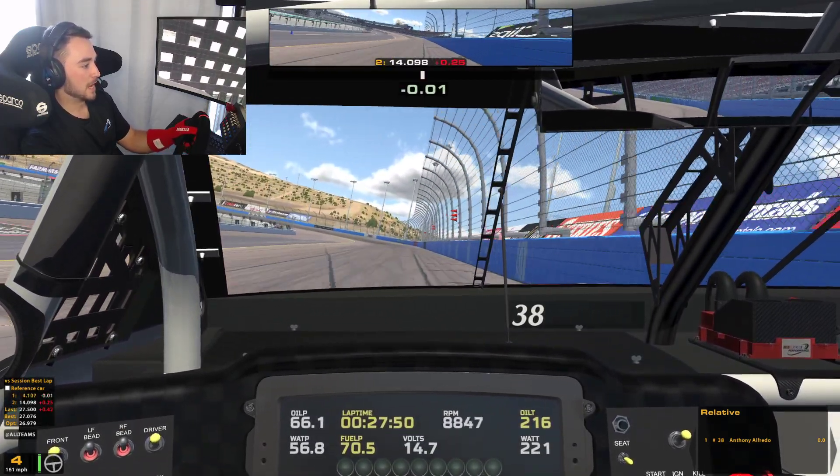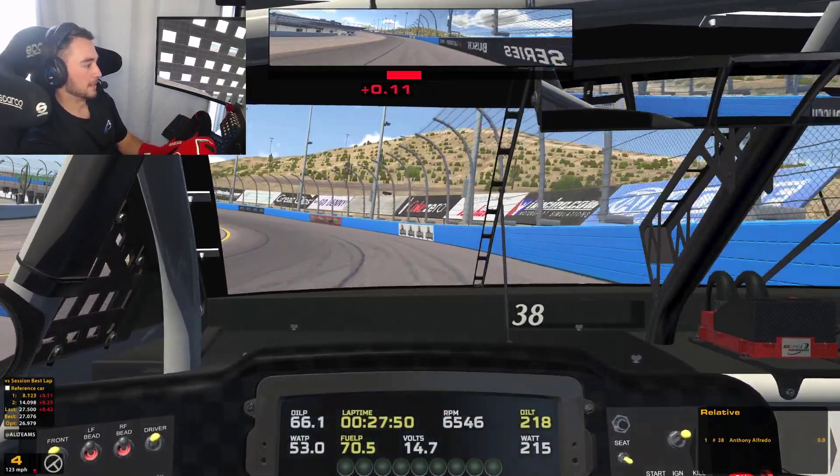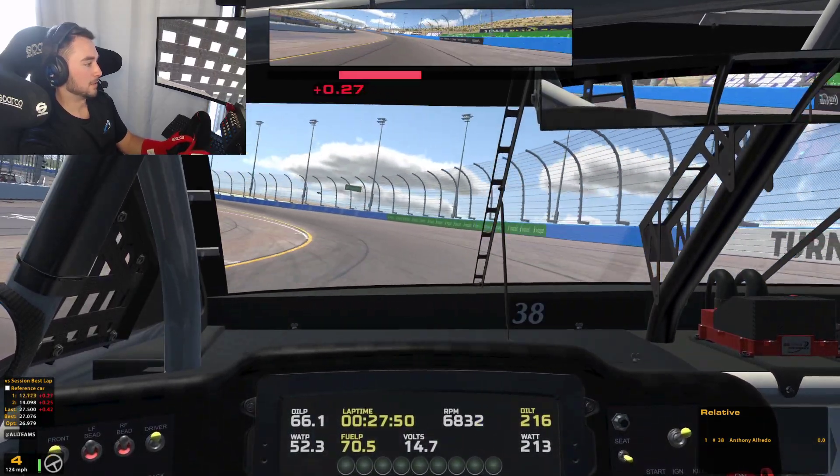But the track looks phenomenal. Really happy with how it turned out. iRacing did a great job, as always, continuing to improve their product and make the service even better.